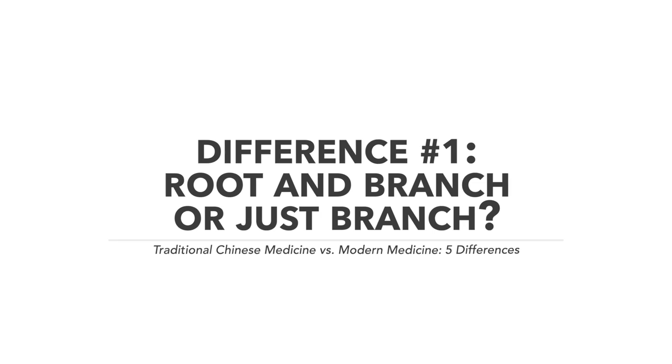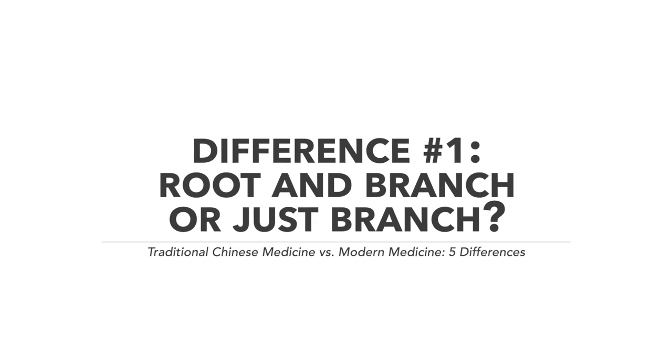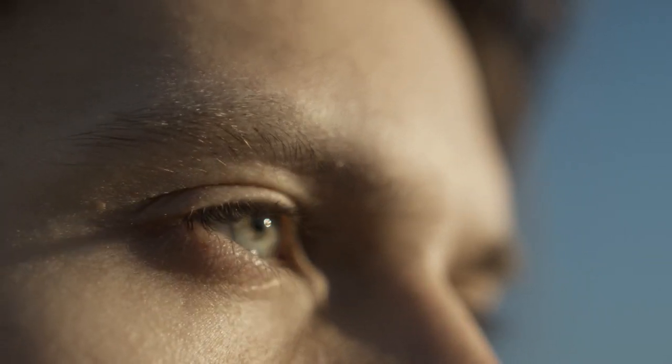The first difference is the emphasis on root versus branch in Chinese medicine — what's the underlying etiology versus what is a symptomatic manifestation of a specific illness or pattern. Take anemia as an example: Chinese medicine has very distinct thoughts on its etiology. In conventional care, you take an iron supplement and most of the time the anemia is gone, but for many female patients it keeps coming back throughout varying phases of their life.